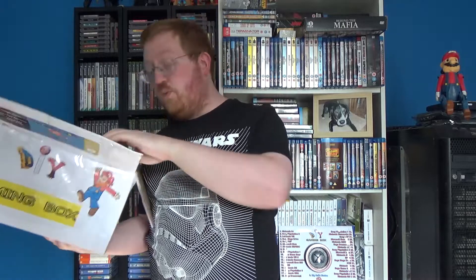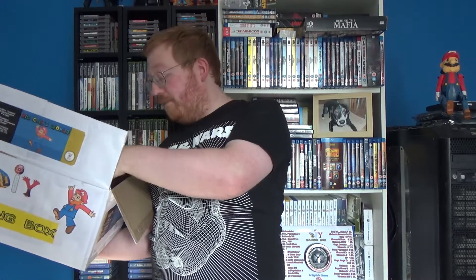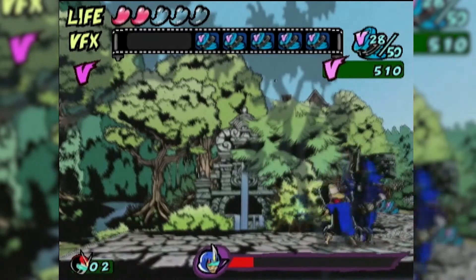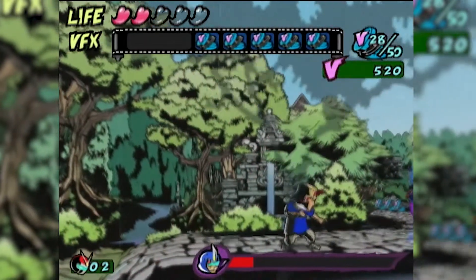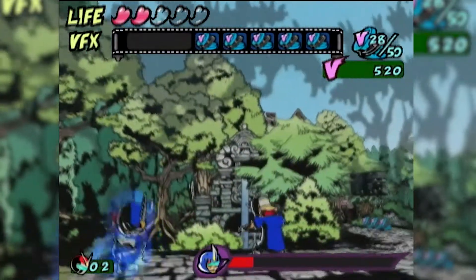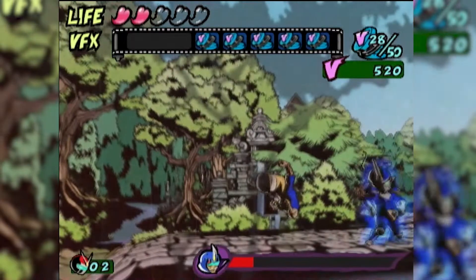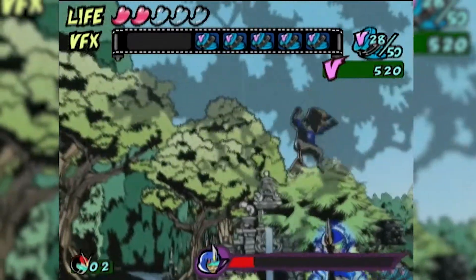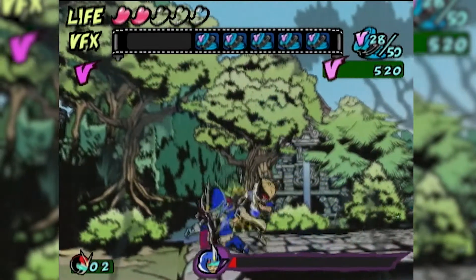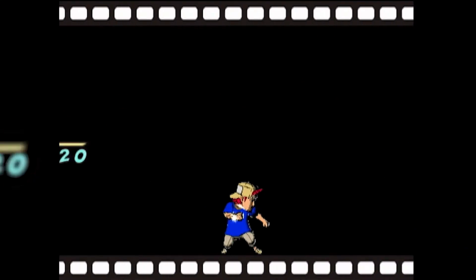That leaves one more game — the most expensive at 12 pounds, bringing the total to the full 25 pounds — and that is Viewtiful Joe. I've known about it for years and always wanted to give it a try. I think it's based on an anime. It's a 2D side-scrolling beat-em-up with a difference: you also have to duck and dodge attacks, which builds up a meter for more points. It has a really cool visual style and runs and plays really well. It also came complete in box, so I'm very happy with it.